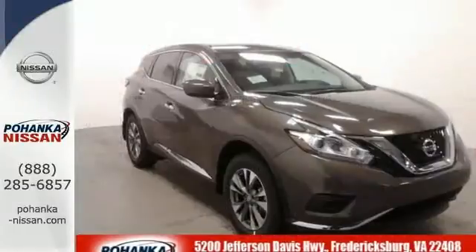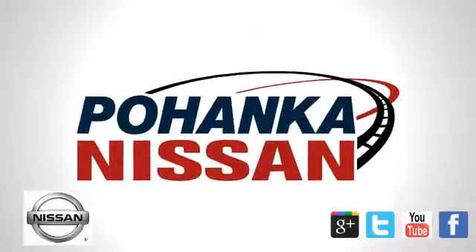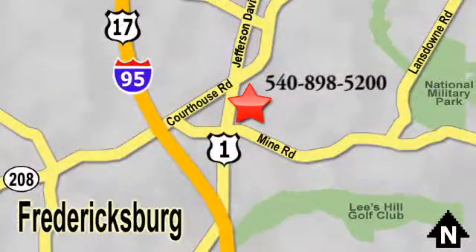Striking and streamlined, come see this Murano for yourself. Welcome to Pohenka Nissan in Fredericksburg. Something great is always happening at Pohenka, located on Route 1 in Fredericksburg, Virginia.